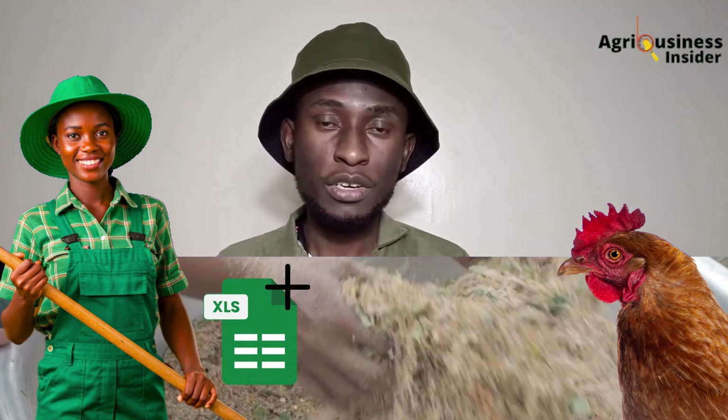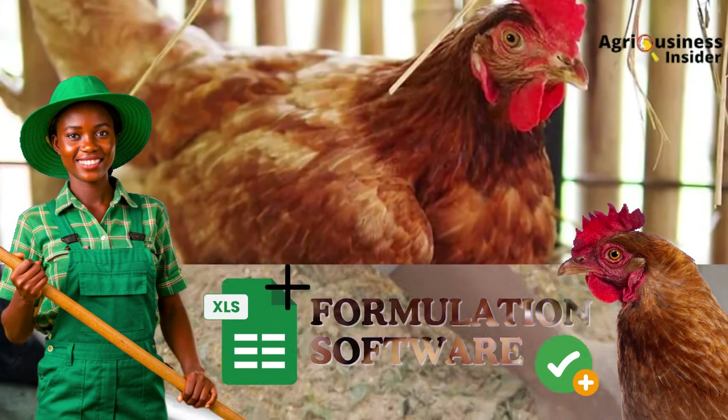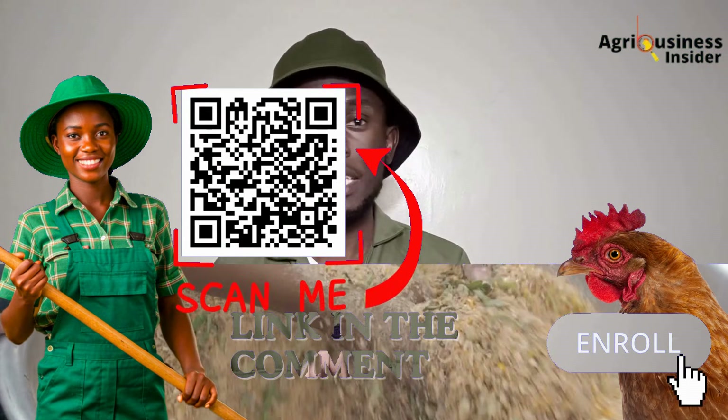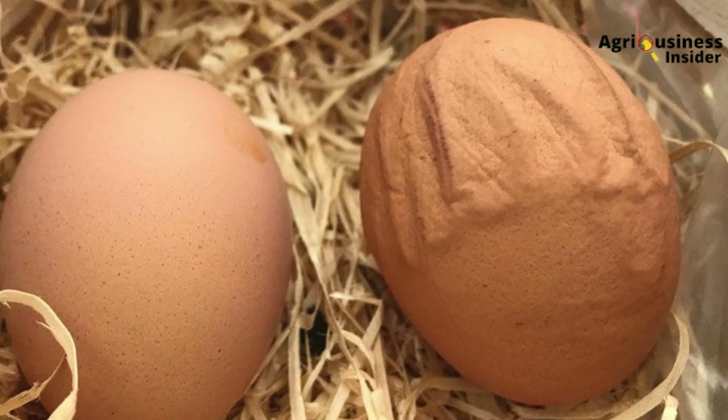Think of it this way. Your hen is a factory, and to make one egg she needs to pull calcium from her blood — and if that's low, from her bones. Now imagine doing that six times a week. If she's not getting enough calcium or can't absorb what she's getting, egg size drops, shell quality drops, productivity crashes.